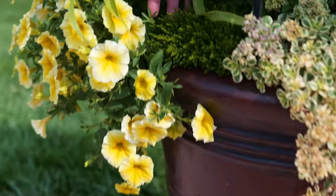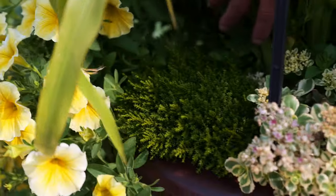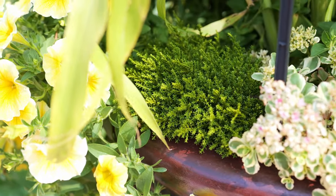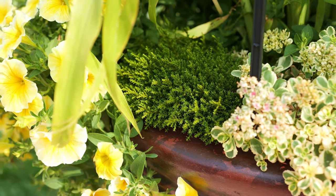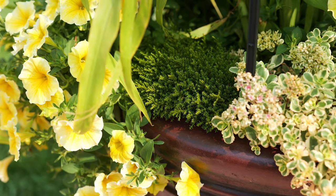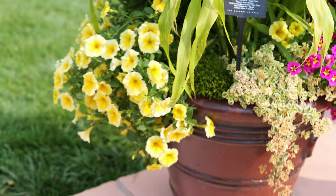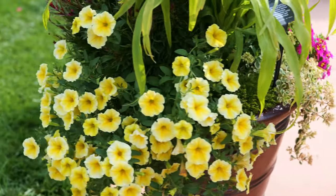Hebe — this is Hebe Spock, brought to us by our friends at Selecta. When I think of Hebe, I think about a fall item that blooms strictly for that time frame. But these are a series of Hebe they're bringing forth as cute little potted items that can be utilized in mixed containers and just stay green. So it supplies a different level of texture and interest to a container.